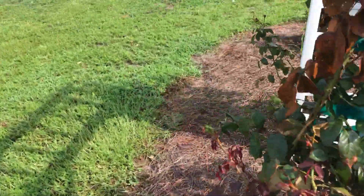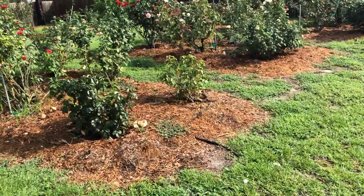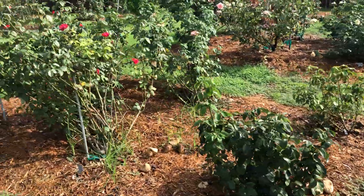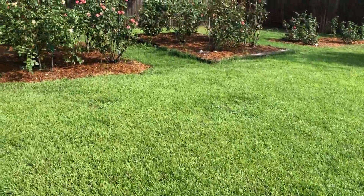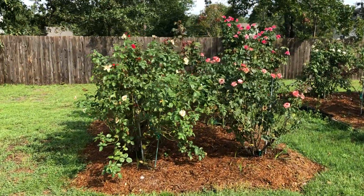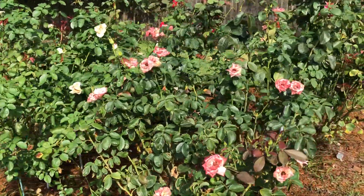Some of that is the alfalfa. Most organics — if you saw our video about eight days ago when we put that down — take a while to break down. Alfalfa meal, or I use it as pellets, has tricontinol. It's a growth stimulant and that really gets things going.